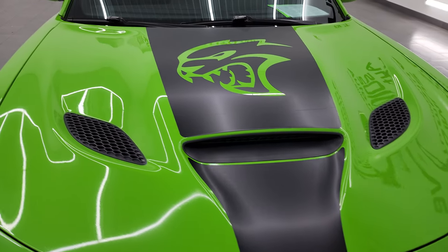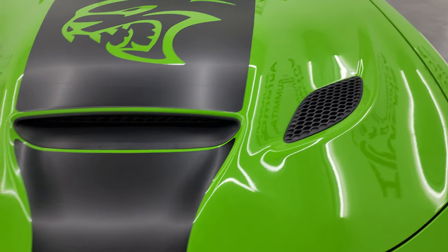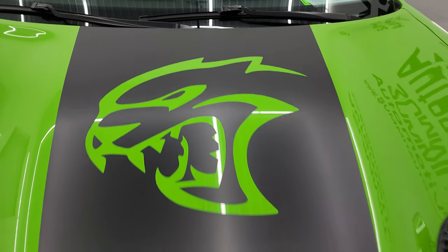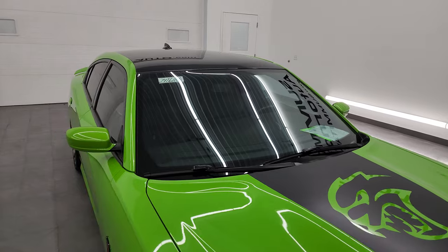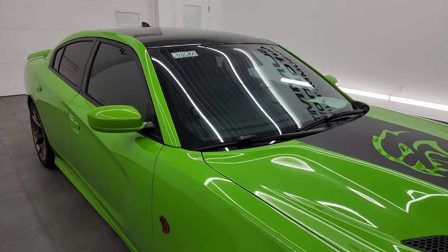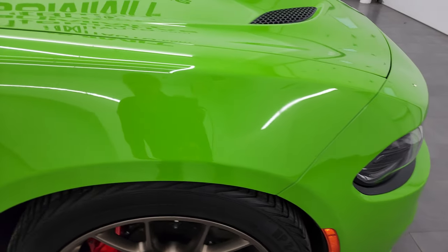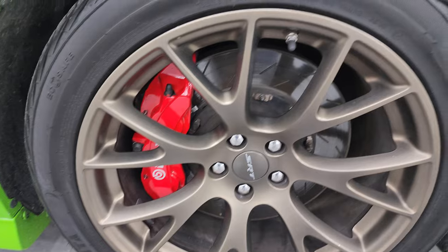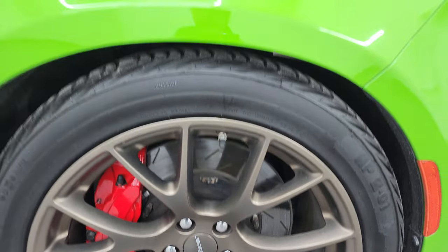You get the cool cowl induction and heat extractor hood with a cool black decal. You might have noticed this one has a painted black roof that came from the factory — it's an option on this car. The passenger's side front fender is in excellent shape, and the passenger's side front wheel is very nice and clean, with no scuffs or scrapes.